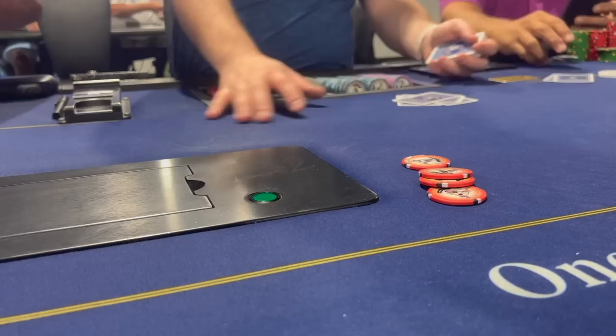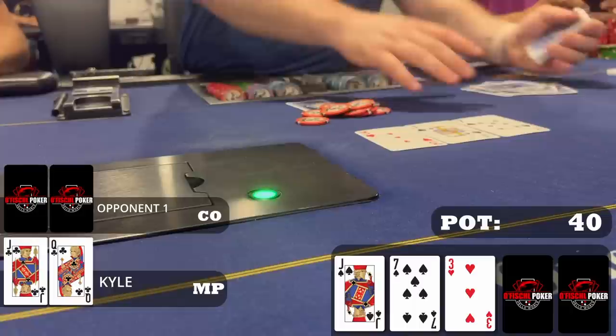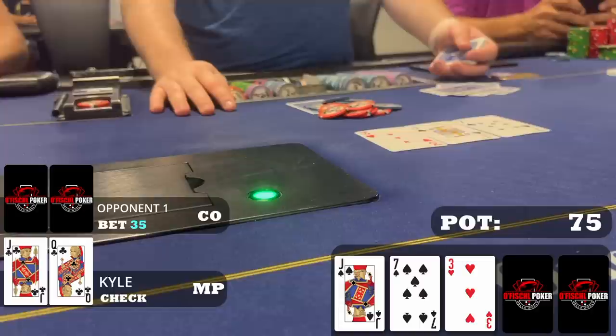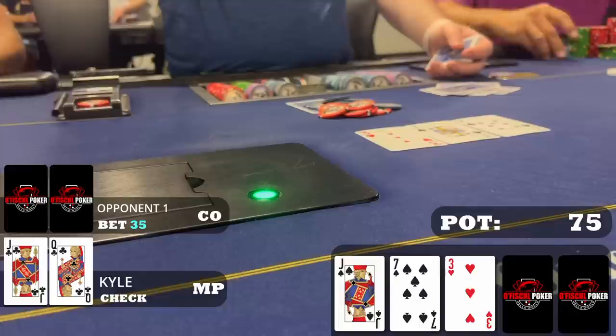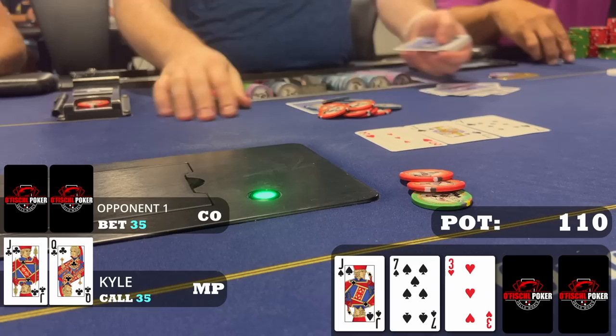In middle position with queen-jack of clubs I raise to $20. The cutoff is the only caller so we go heads up to a flop of jack-7-3-2 spades. Even though there's a flush draw out there, I turn top pair good kicker into a check-call hand. I check, my opponent bets $35 — quite a sizable bet. There's an obvious flush draw and some gutshot possibilities, so he could be protecting or have one of those with no showdown value. Either way I check-call. We turn a queen of diamonds — we think we have the nuts pretty handily.